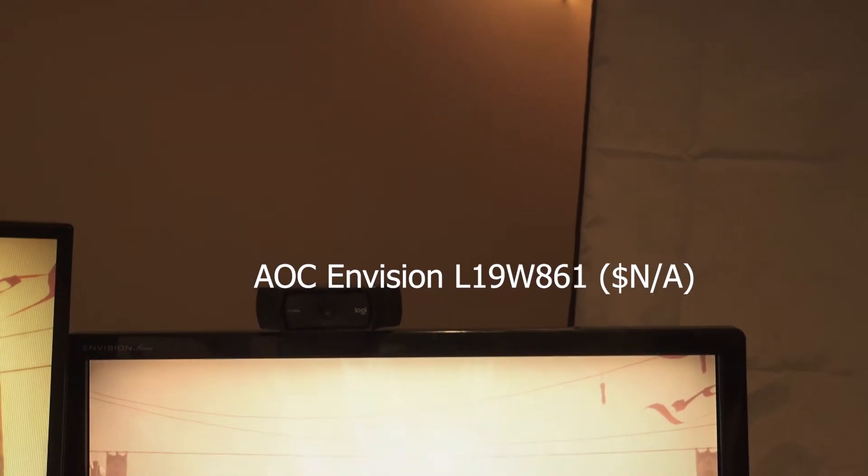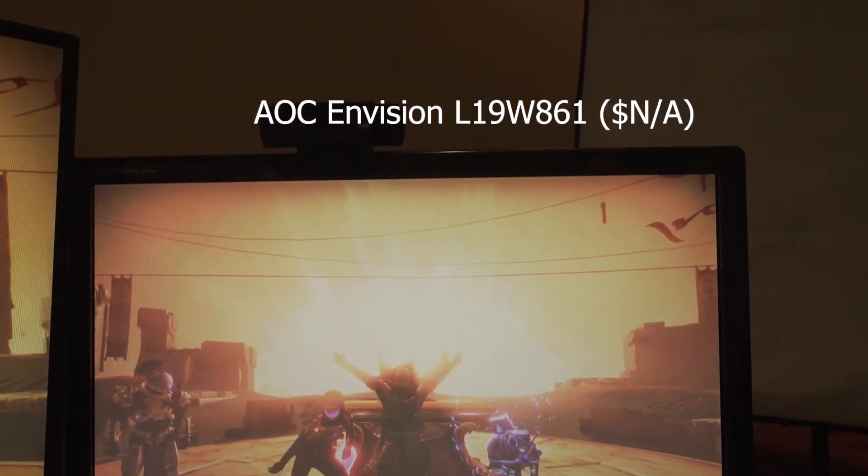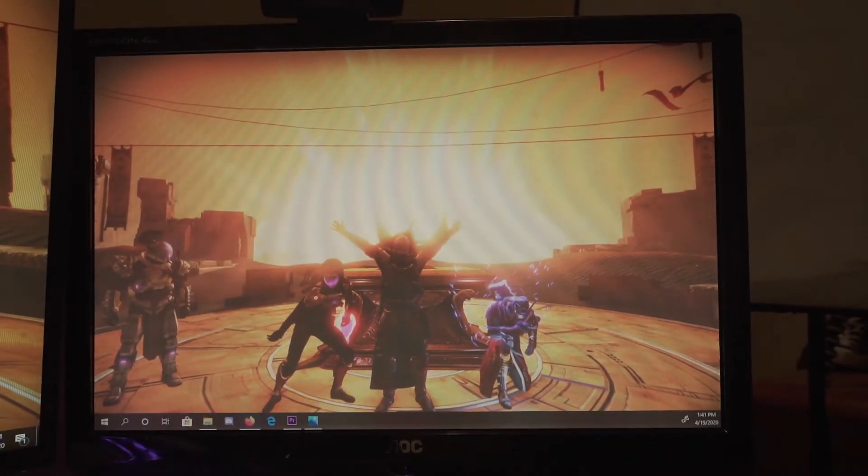My secondary monitor is an AOC Envision something. I also got this for free so I really can't complain.